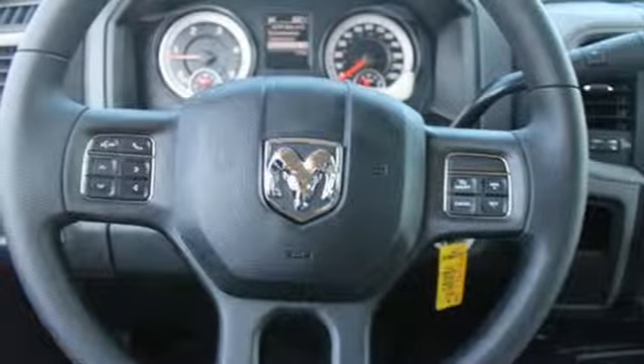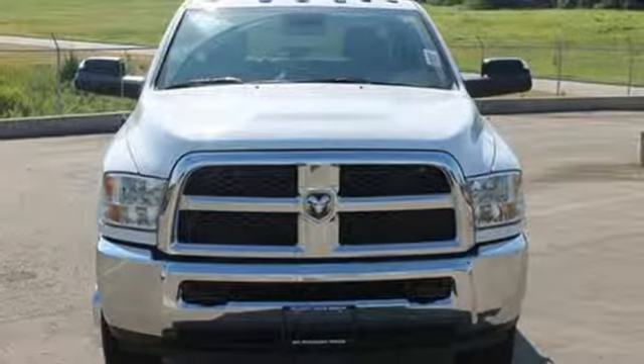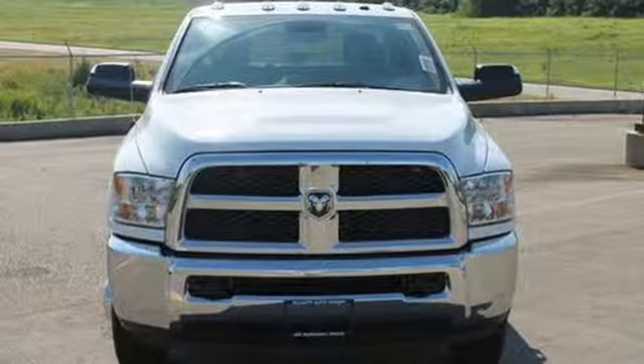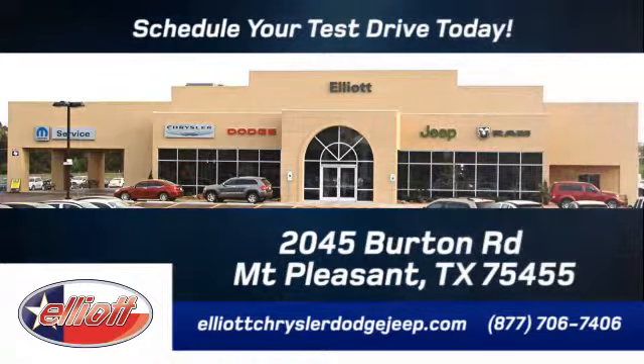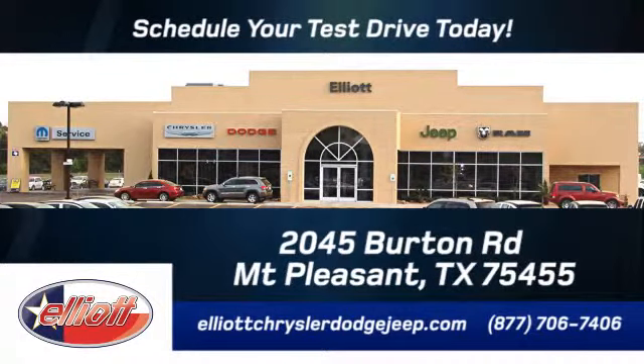Being tough isn't enough. Come and see what safety and durability have in store for you. Elliott Chrysler Dodge Jeep — schedule your test drive today. We are located just off I-30 on Burton Road in Mount Pleasant.